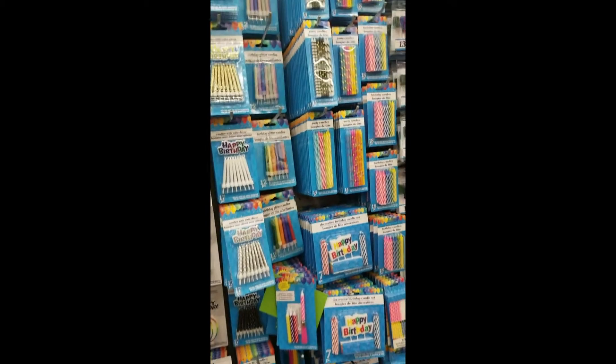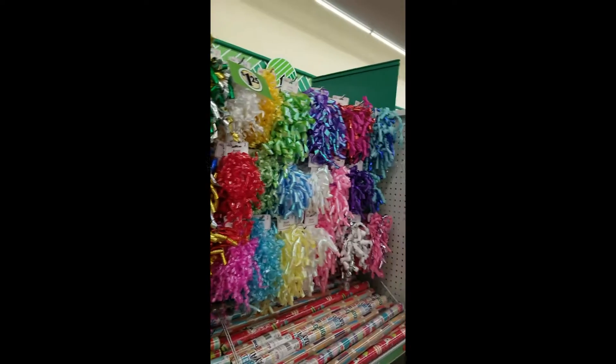There's a really good candle section too. And all your bows.